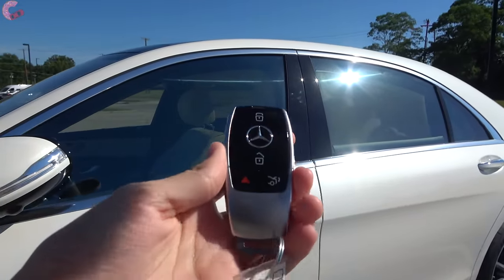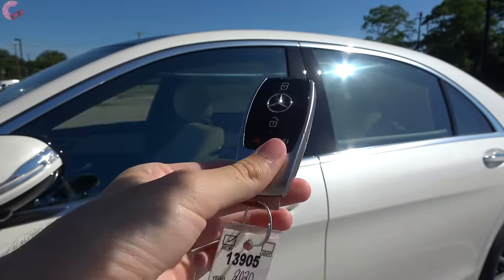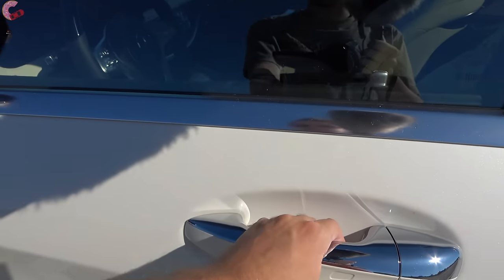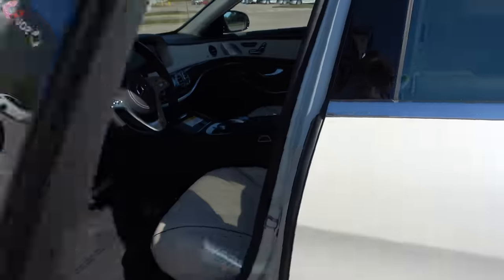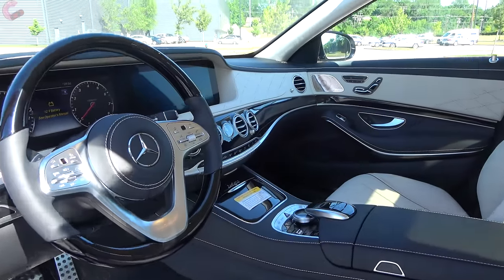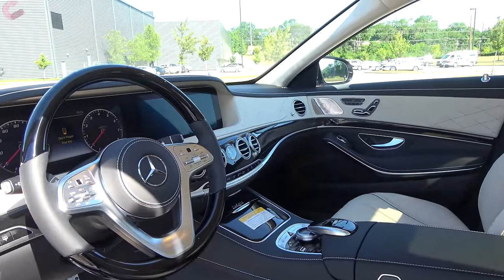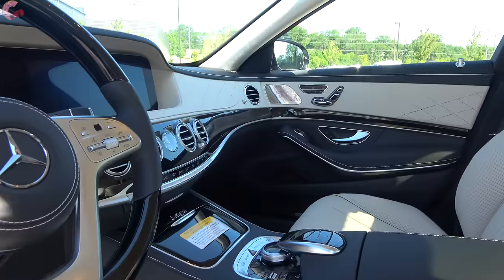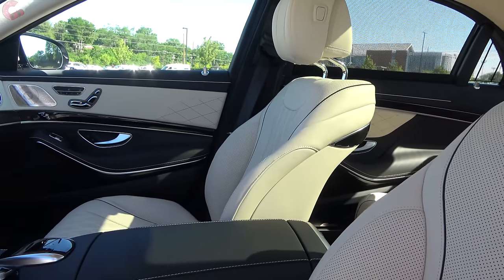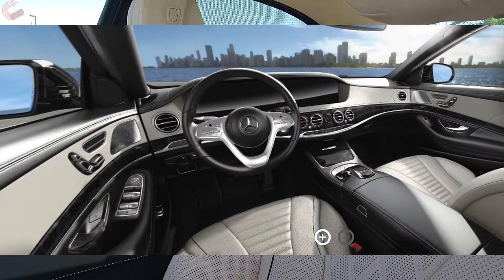As you'd expect from an S-Class, you have a smart entry system — now standard on every single model for 2020 — with the typical Mercedes key fob. To get inside you just grab behind the handle since there's a sensor, and the mirrors will also fold outward. As soon as you look in, you see the signature design language that really set the benchmark for the rest of the Mercedes lineup.